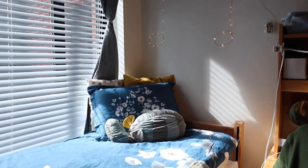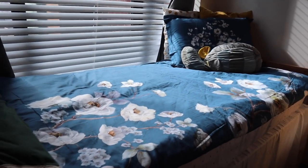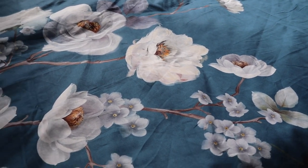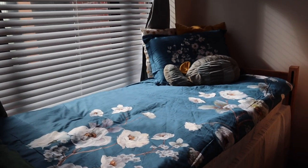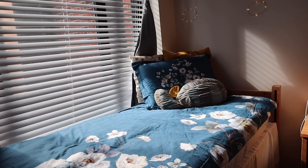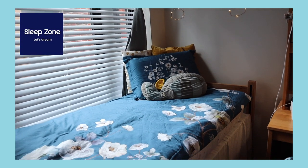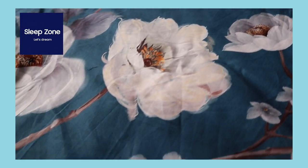Right next to her desk is my bed. Thank you so much to Sleep Zone for sending me this amazingly beautiful duvet cover and pillowcase — I'm actually blown away by how gorgeous this is. It's also super comfortable, and all of their duvet covers and sheets are made from recycled materials. I'll link that in the description below. I'm also partnering with Sleep Zone to give away one of these gorgeous duvet cover sets, so go click the link in the description box below to enter for a chance to win.